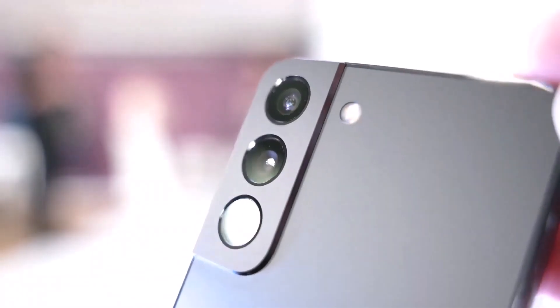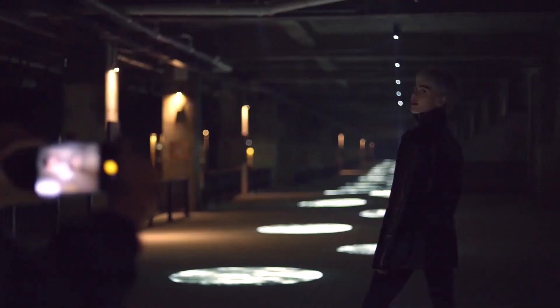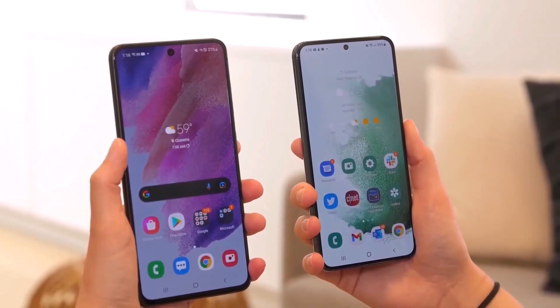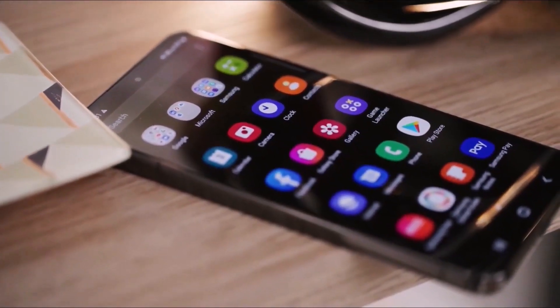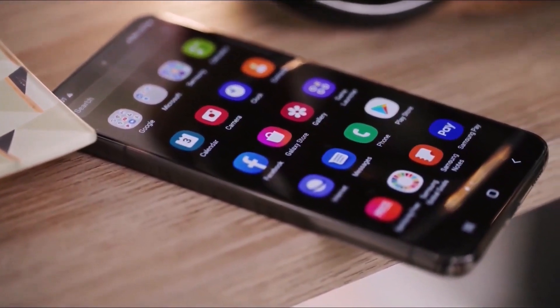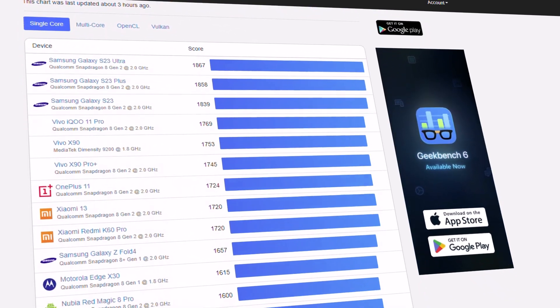A mysterious Samsung device has surfaced in a Geekbench machine learning benchmark, causing a buzz in the tech world. Rumor suggests it could be the upcoming Galaxy S23 FE, but upon closer examination, it appears to be an inaccurate assessment. It's important to note that Geekbench entries can be manipulated, leading to misleading information.